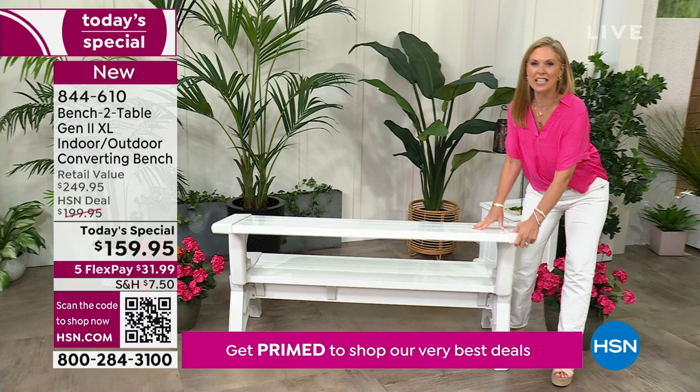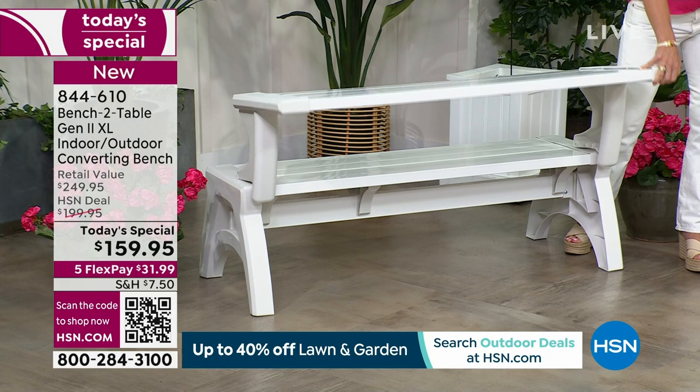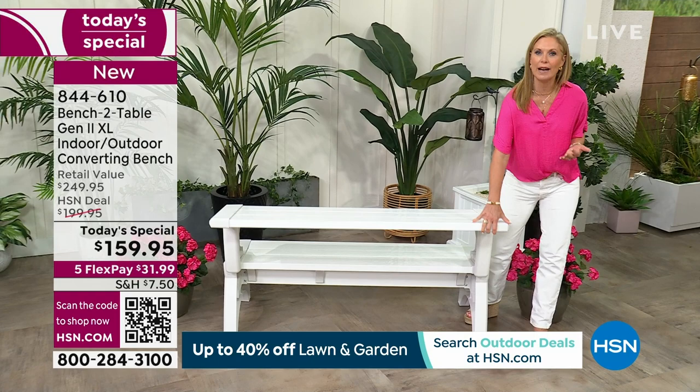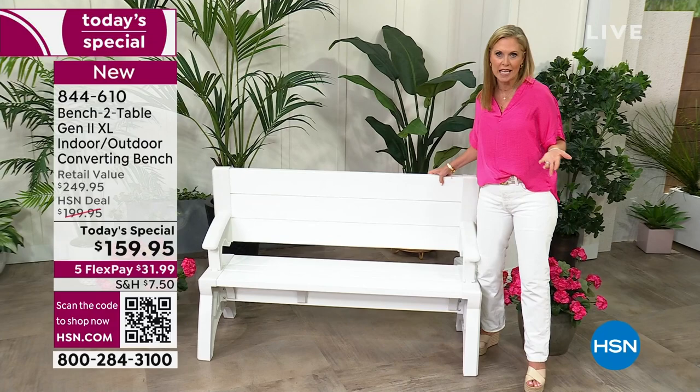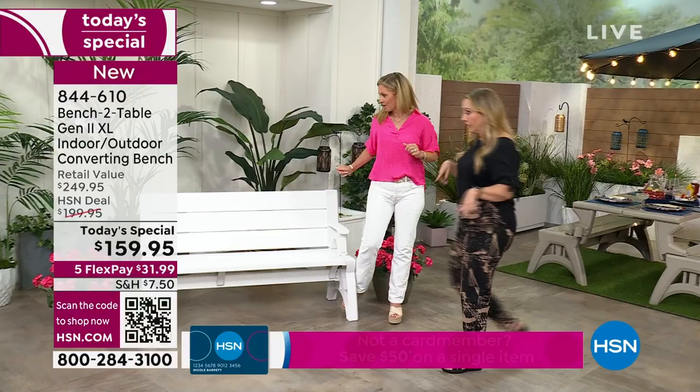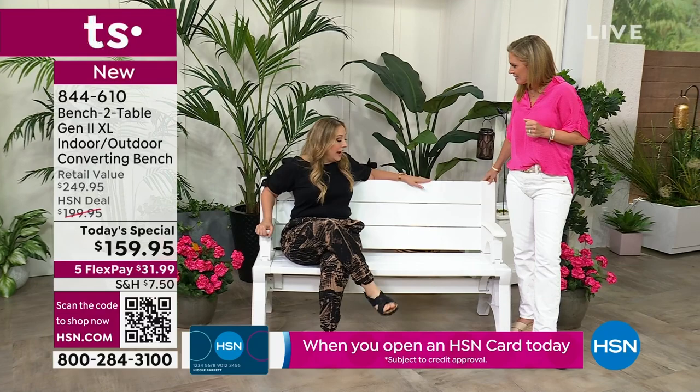This bench turns from bench to table without any effort whatsoever. Not only can you use this in your backyard, you can use it on a terrace, on a balcony. It's 58 inches wide but really doesn't take up much space. That was really what our creator was going for, because a regular traditional picnic table is hard, heavy, and bulky, and you're only going to use it as a table. This way you have your park bench. Did you get to sit in this yet? See how comfortable it is? It's incredibly comfortable.